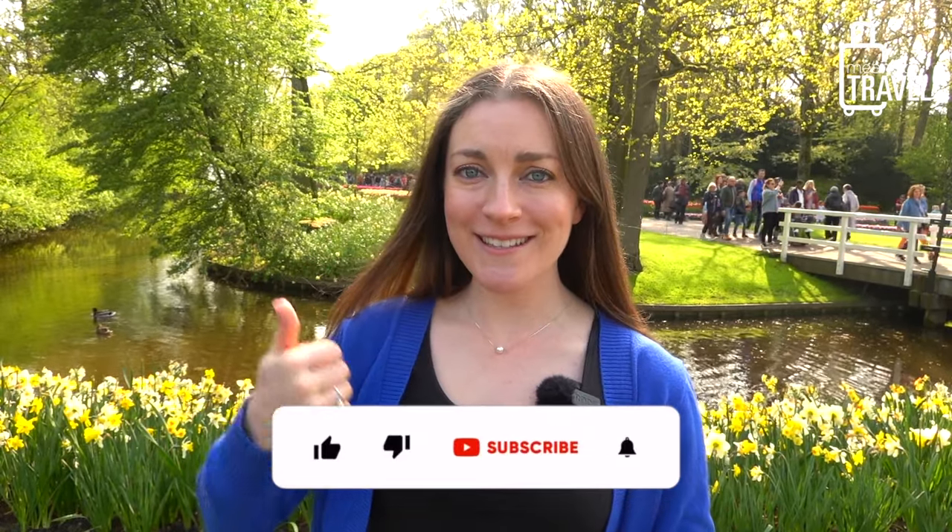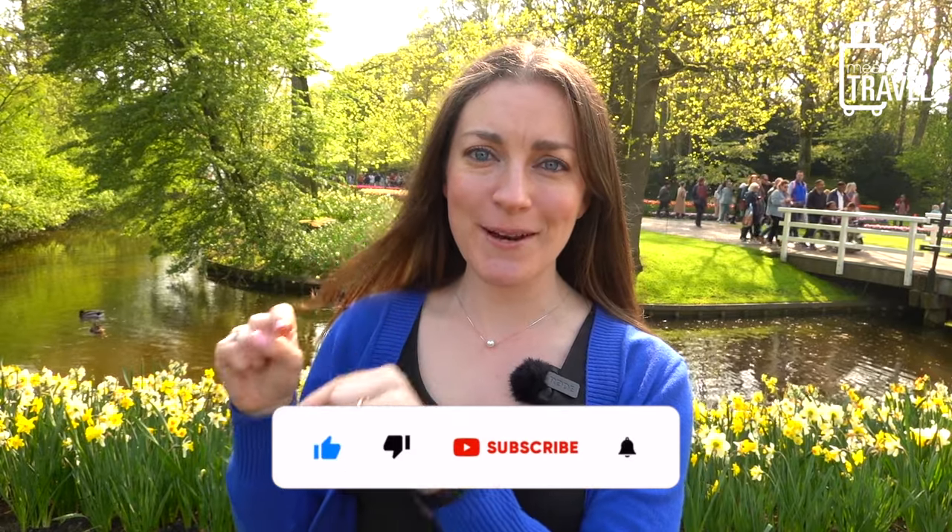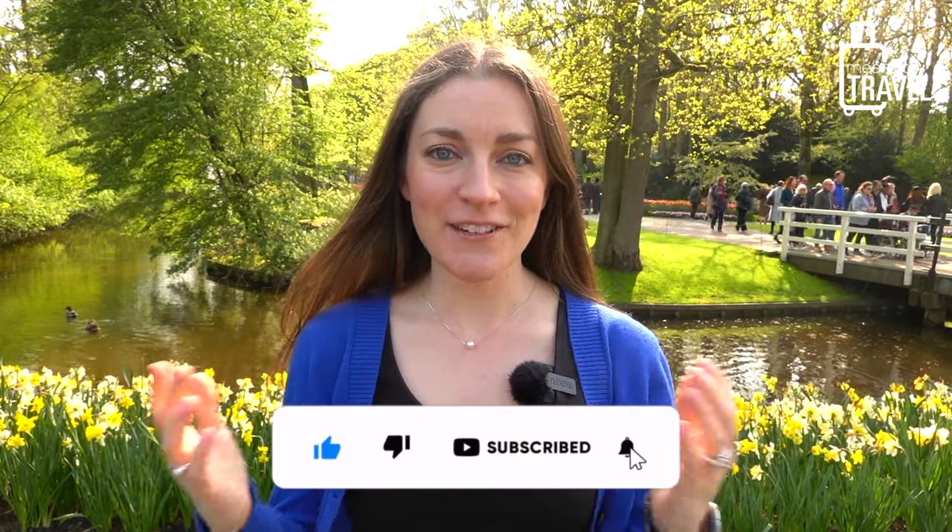If you're liking this video and finding it helpful for your upcoming trip to the Keukenhof Gardens, definitely press that thumbs up button below and the red subscribe button too — it really helps support the free travel content I put out on YouTube. Thank you in advance for that.